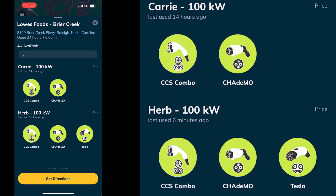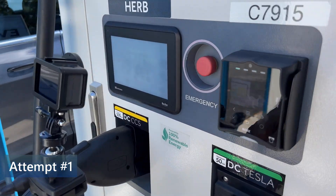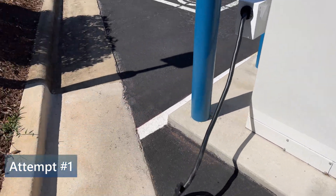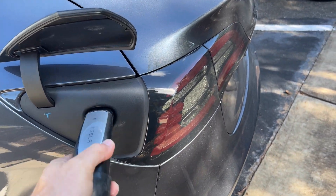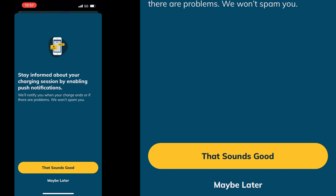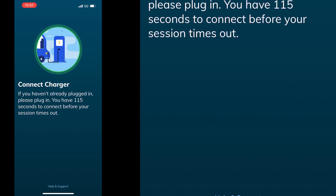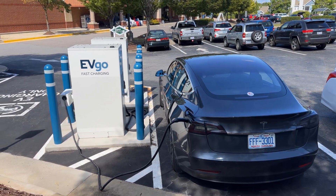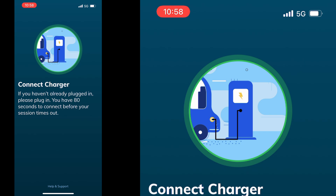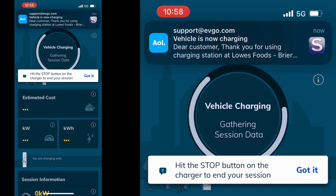I have the EVGO app ready with charger Herb on the bottom of the screen. I press the Tesla icon on the bottom right to go to the next step. I take the cord out of the holster on Herb, pull it around the back of the charging station, and plug it into the car's charging port. I press the start charging button on the app. It says it is talking with the car — the connector is plugged in, and the app gives about 2 minutes to plug in the charge cord after starting. A screen shows the vehicle charging and a notification states vehicle is now charging.